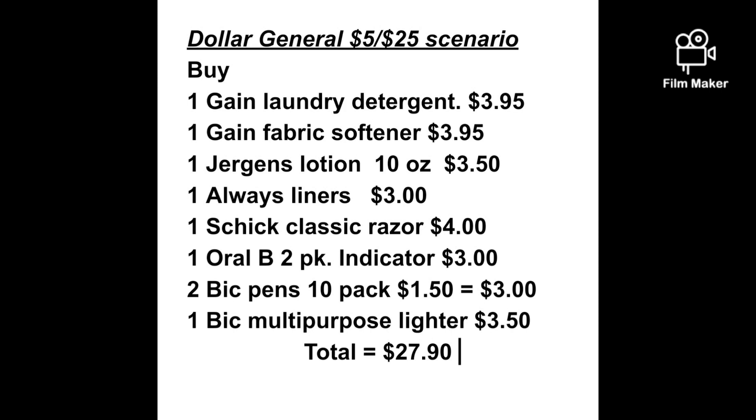First you'll want to buy one Gain laundry detergent priced at $3.95, one Gain fabric softener also priced at $3.95, one Jergens lotion 10 ounce at $3.50 on sale, one Always liners at $3.00, and one Schick Classic razor at $4.00.